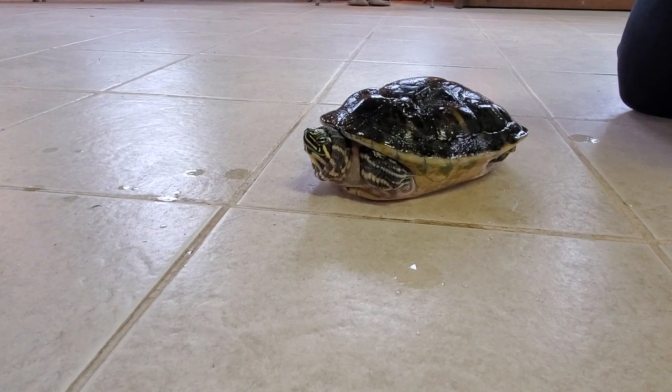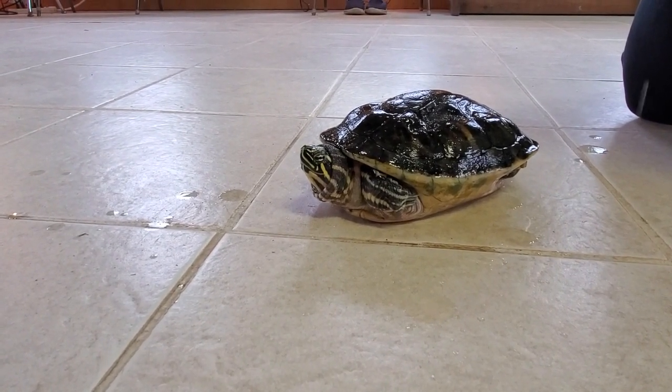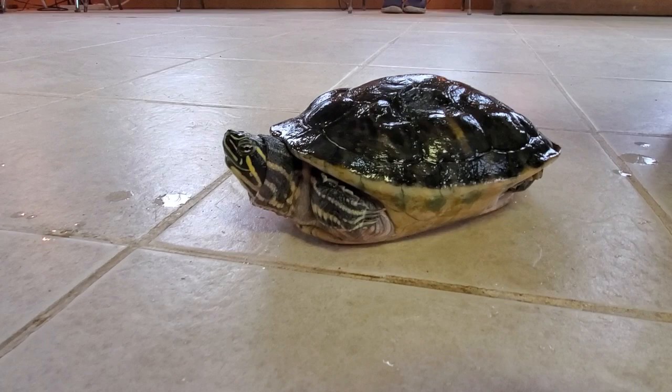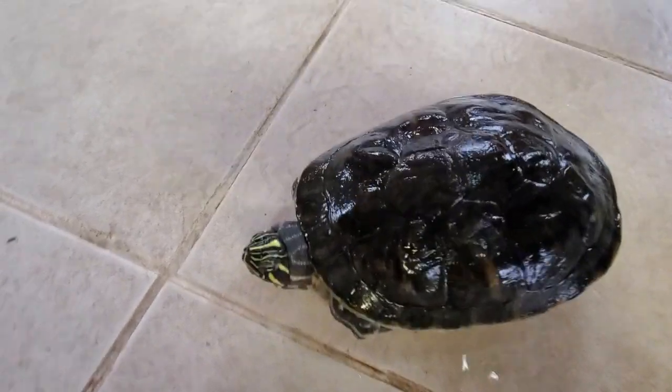He's got some really big webbed feet for swimming because he spends primarily most of his time in the water. Now Florida Cooters are a pretty big turtle species compared to painted turtles, and they're still eaten as food down in Florida occasionally.